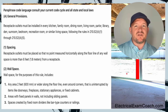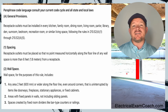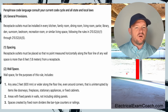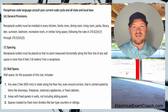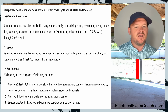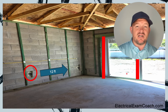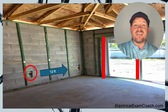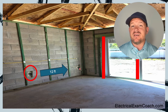Part two says — and this is what pins the tail on the donkey for today's question — areas with fixed panels in walls, not including sliding panels. Let's look at our photo and tie all this together. Is our glass fixed glass? Yes. So this would actually count as wall space. Your wall space measurement would end here, and that would make this receptacle not within six feet. So this would actually not be code compliant.